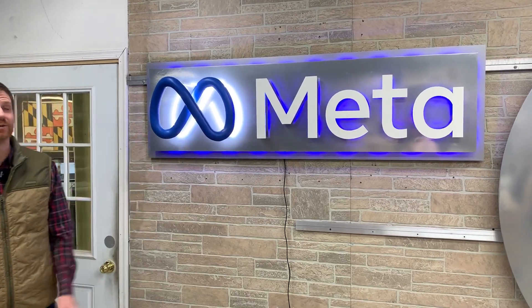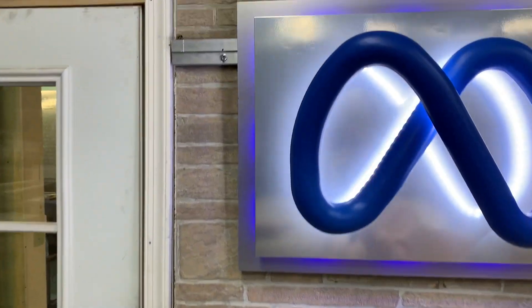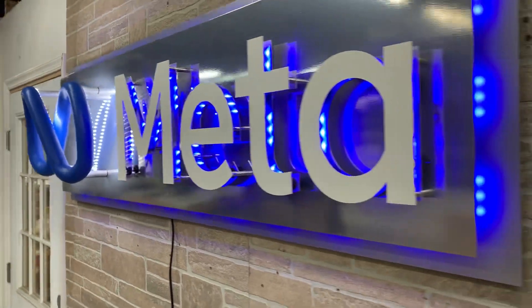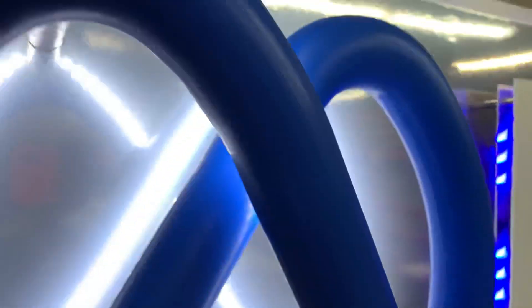Hey guys, super excited to showcase this sign today — the most high profile sign that we've ever done for META, also known as Facebook, going to a data center down in Huntsville, Alabama. We've done another sign for them already, but this one has the META name and logo.